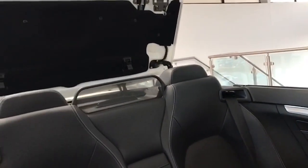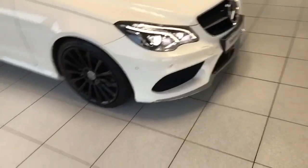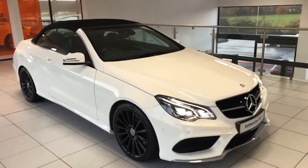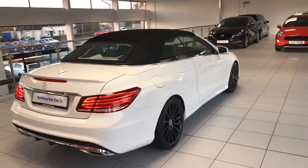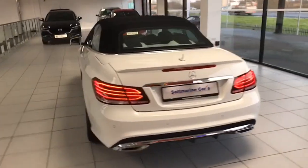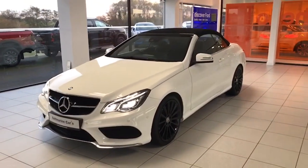Just so you can see the roof there in operation — touch of a button, it only takes a few seconds to operate, and that's it all locking into place. Then the windows come up like so as well. Let's pop outside and see what the car is like with the roof up — aesthetically it still looks fantastic. It has the black hood and again it's in super super condition. Really, really competitively priced for such an original car.